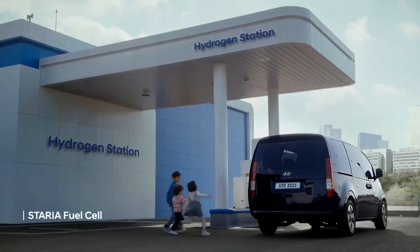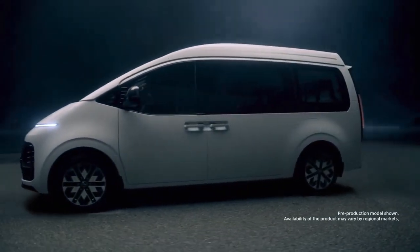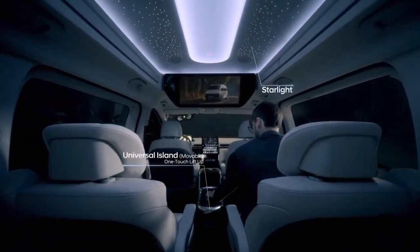As we wrap up, the Staria promises to incorporate hydrogen fuel technology in upcoming models — so stay on the lookout. Looking at the performance, luxury, and price of both models overall, the Staria may win the hearts of many.